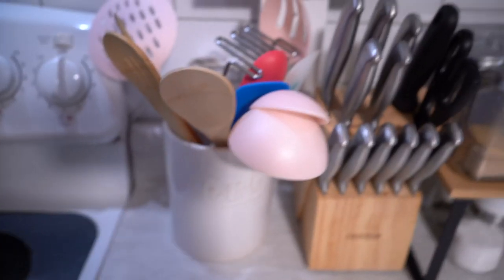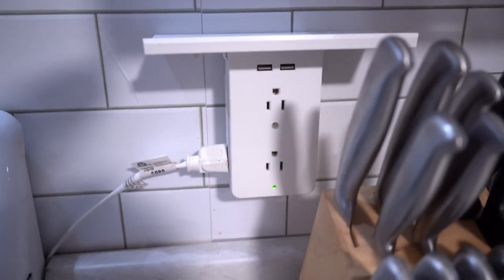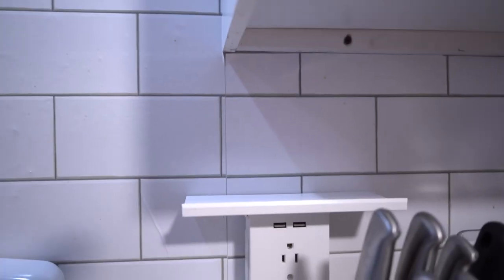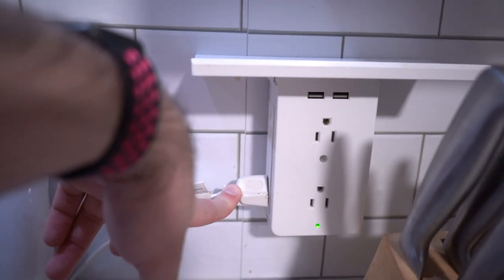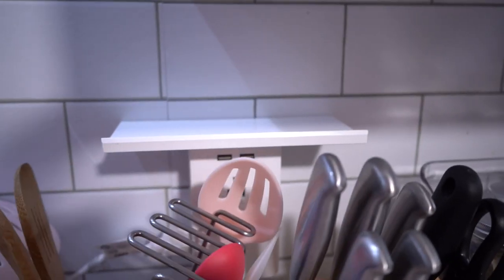We have a cheap utensil set and I also paid $30 for this socket shelf. It's actually great — it has USB ports, six plugs, and a literal shelf that holds up to five pounds. And this lovely cord is our washer, because my utility room doesn't have an outlet but they put in a washer hookup. My landlord makes no sense, but I'll take it.